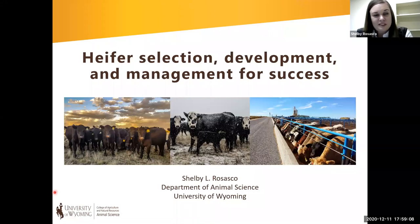My name is Shelby Rosasco. I'm the new beef extension specialist here at the University of Wyoming. Today I'm going to be talking with you about heifer selection, development, and how we can manage heifers to be successful over their lifetime.